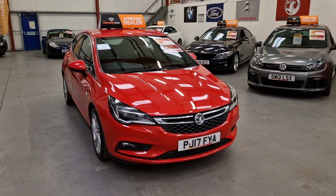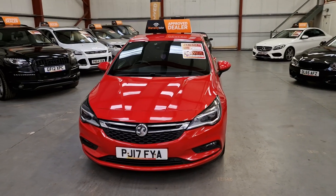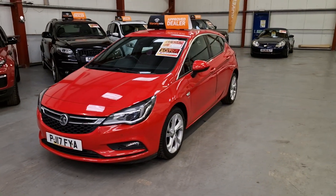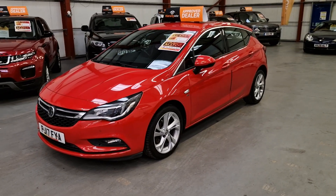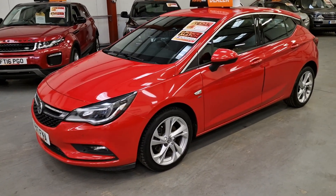It's absolutely stunning inside and out. It does come with daytime running lights, xenon headlights, parking sensors front and rear, and also privacy glass as standard. Got the nice SRI alloy wheels with really good tyres all round.